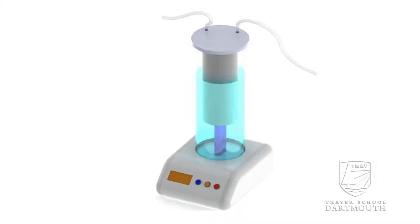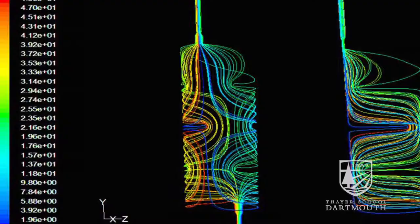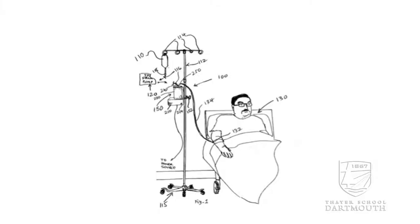The problem we're trying to solve is hospital-acquired infections. Statistically, somewhere between five and ten percent of us will develop a hospital-acquired infection during a hospital stay, and these are potentially lethal infections. The specific problem we're looking at are intraluminal hospital-acquired infections — contamination of the inside of the IV line. We developed a medical device that uses UV light and an optimized flow pattern to quickly sterilize the fluid before it reaches the patient.